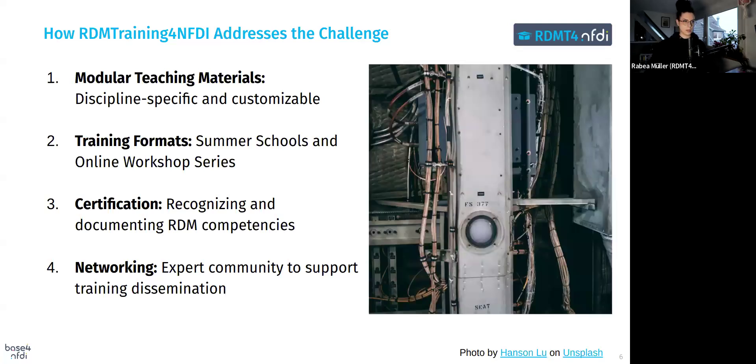How can we address these challenges? We want to create modular teaching materials that are customizable to fit specific disciplines or emerging topics, ensuring relevance and flexibility. We are planning training formats — a summer school and an online workshop series. We also plan to have certification, which ensures participants can formally document their RDM competencies, providing recognition and value for their efforts. And of course, networking is important — we want to promote knowledge sharing, idea sharing, and educational outreach.